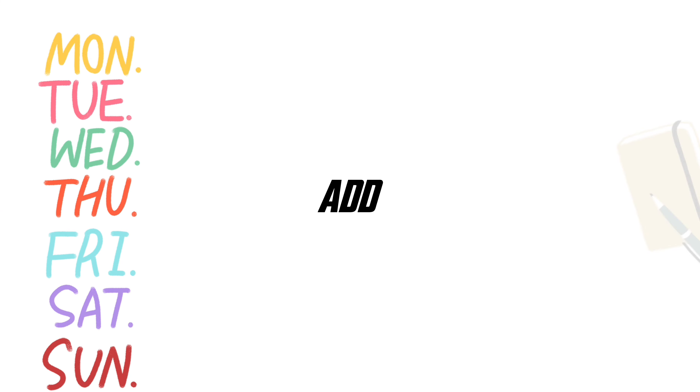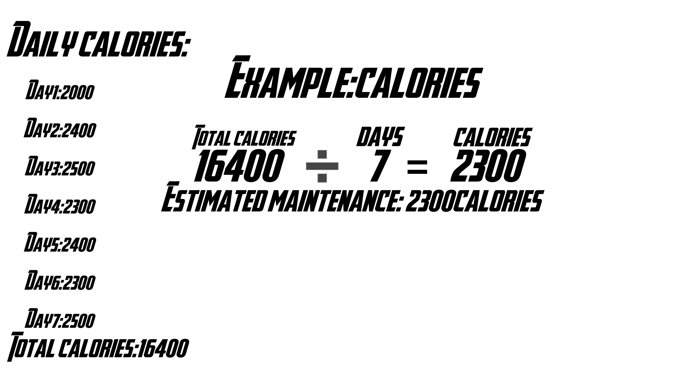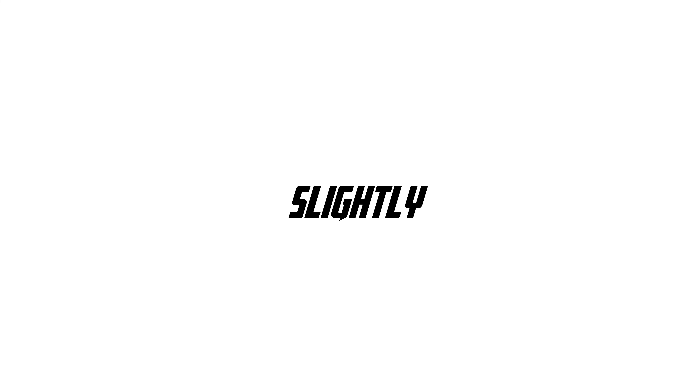The first thing you need to do is find your calorie maintenance. To do this, you need to track everything you consume — this includes drinks, sauces and oils. Do this for one week. Add the calories up that you tracked over the last seven days and divide it by seven. Now you have roughly how many calories you should be eating.